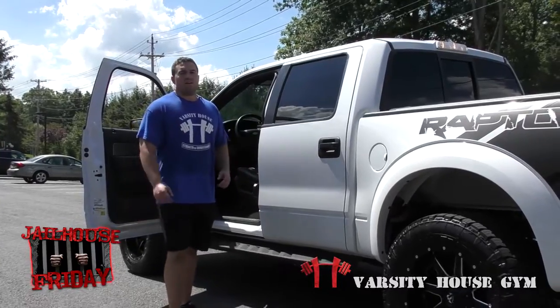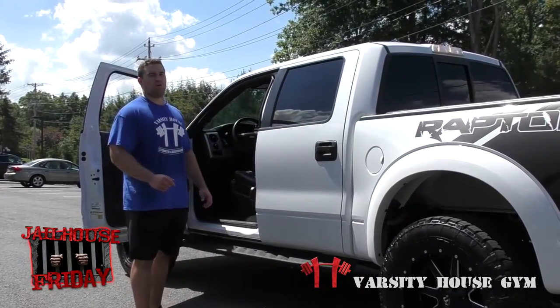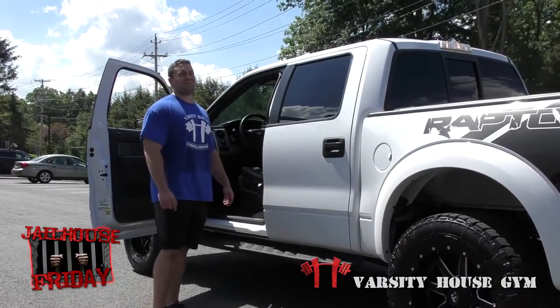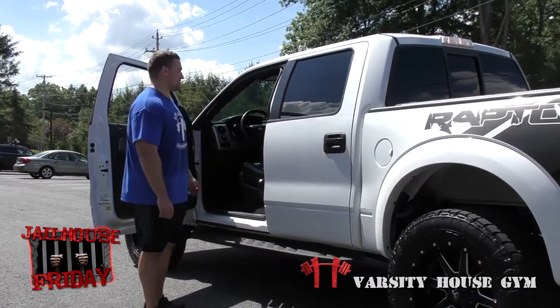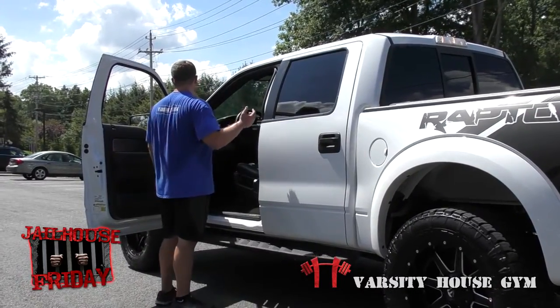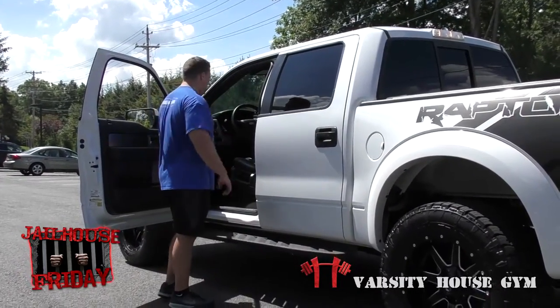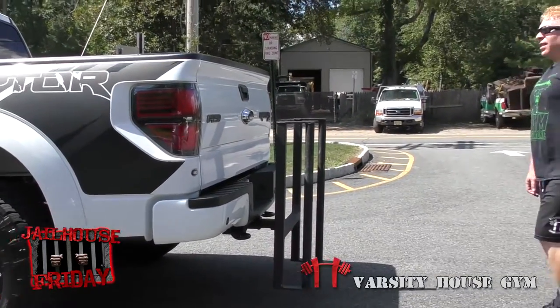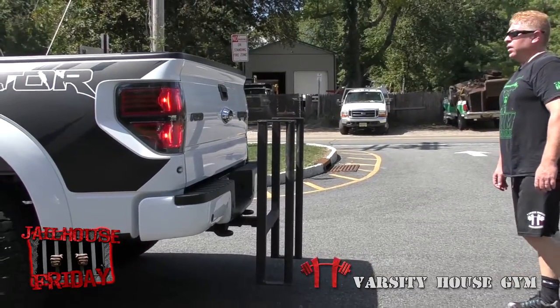All right guys, as you can see that blew me totally out — it's tough. It looks like a lighter truck but this thing's all engine, man. There's a lot of weight in this truck. Joe's gonna bring it right back — we're going roughly 30 to 35 yards with it. All right Joe, you're good.